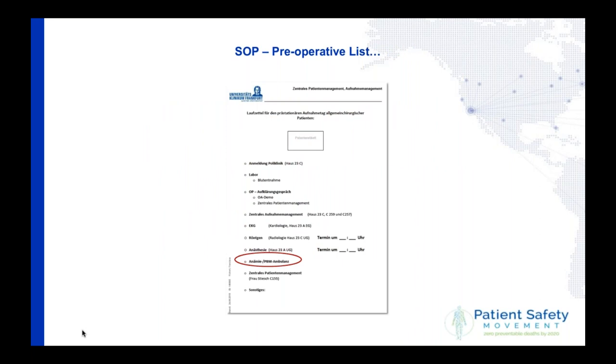We have now implemented patient blood management and the anemia process for all surgical patients. Usually a surgical patient sees a surgeon, who investigates and concludes the patient needs an operation, after which the patient goes through clinical tests and scheduling. We have now ensured that the patient blood management walking-in clinic is an important and mandatory step for every patient in our hospital. Our hospital has 1,500 beds and we do over 30,000 operations each year — that is the main change to the process.